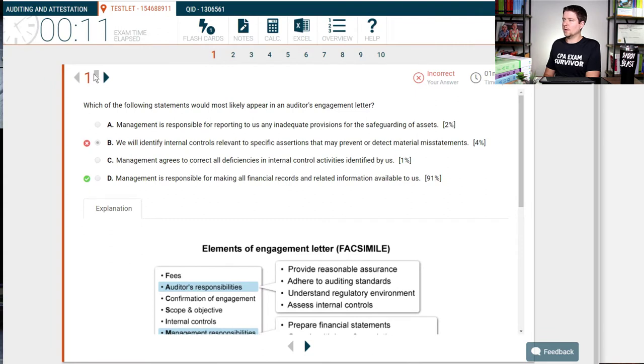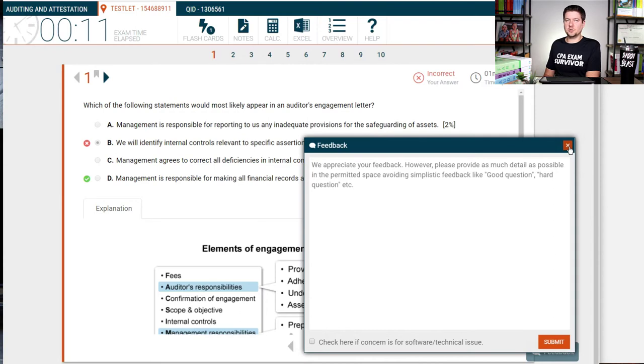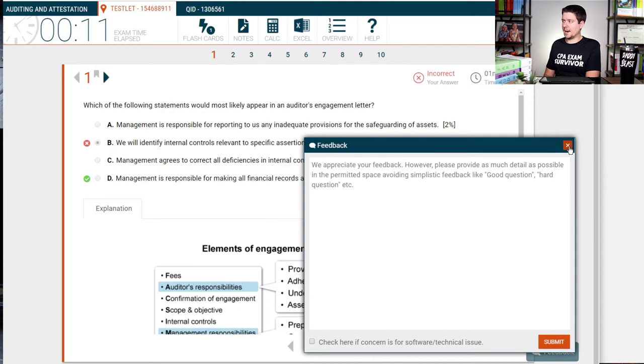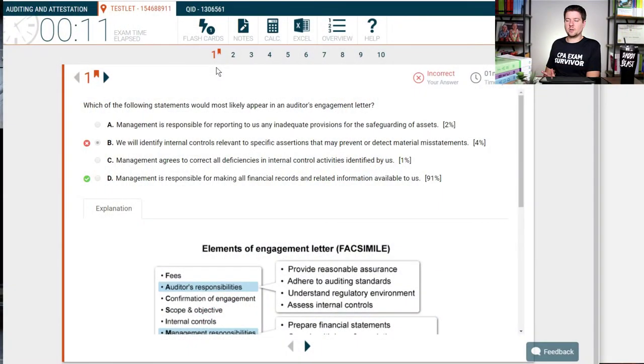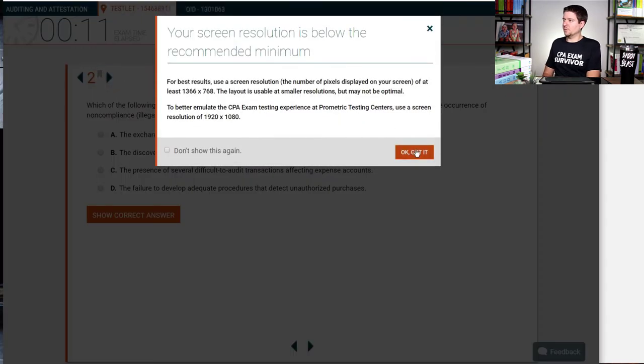I also want to mention: I don't recommend sending one-off feedback responses to Roger's support team constantly — that gets overwhelming and impossible to track. When you come across a question that doesn't make sense, go ahead and mark it for later. That way you can batch all your questions at the end of the week. Mark each question you have a question on, and then once a week batch all your questions together and send them over to Roger's team. That way it's efficient, everything is in one thread, and you get one big response that you can make notes from.